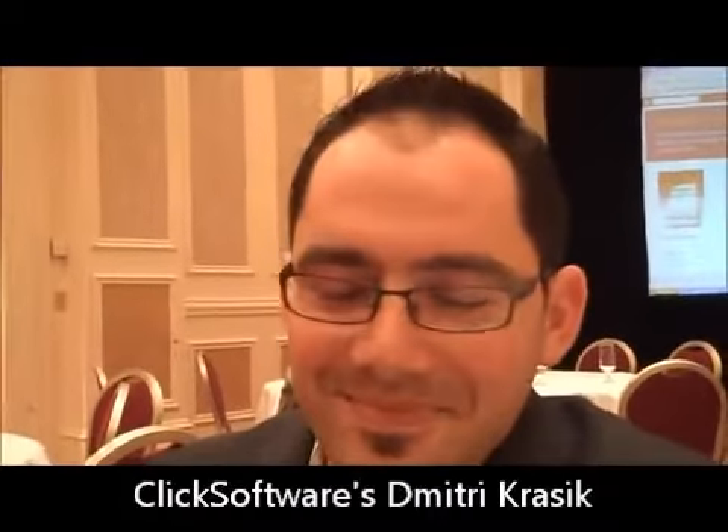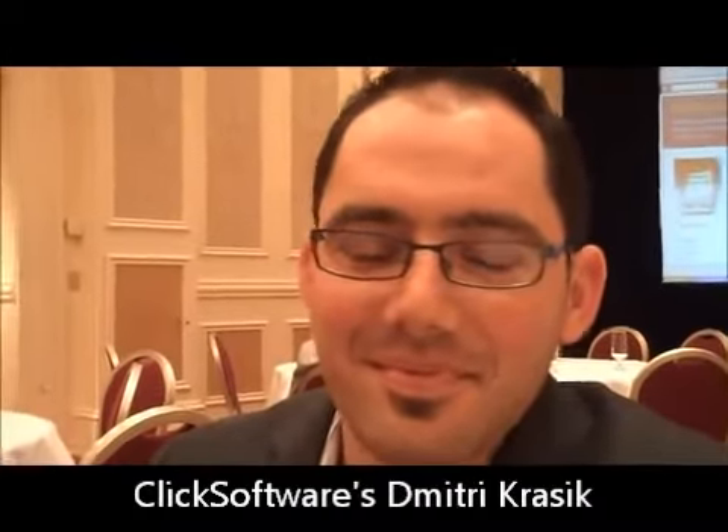Hi there, it's Kevin Benedict, independent mobility analyst and SAP mentor. We're here live in Las Vegas at the Enterprise Mobility Exchange, and I have the privilege of spending time with Dimitri Krasik with Click Software. Thanks for sharing some thoughts with us today.